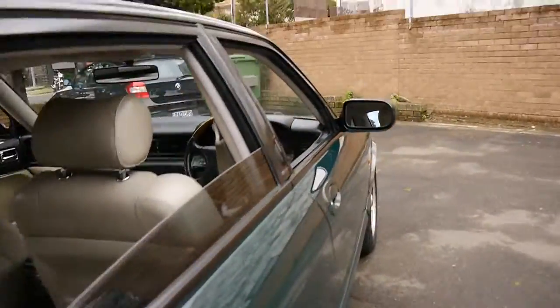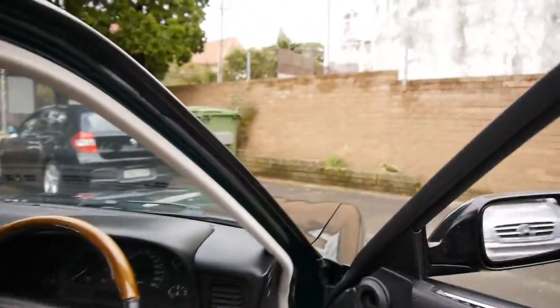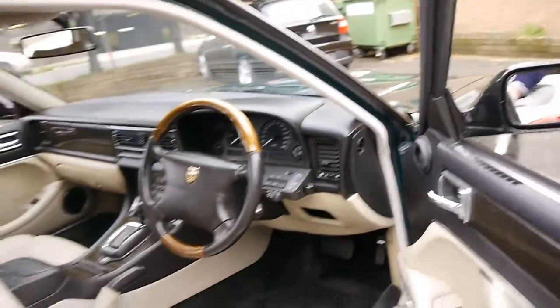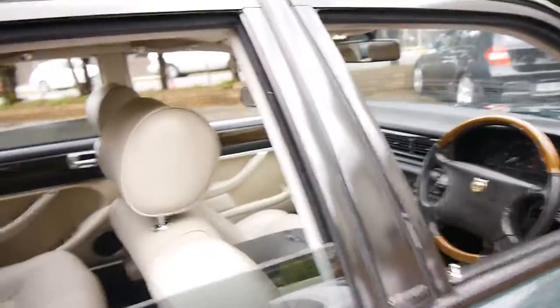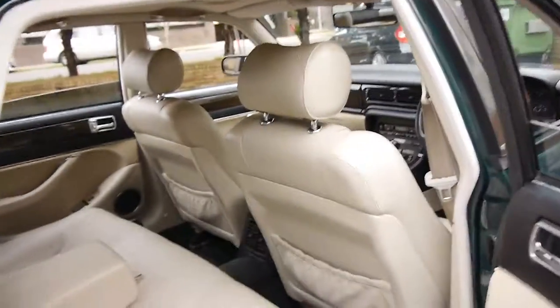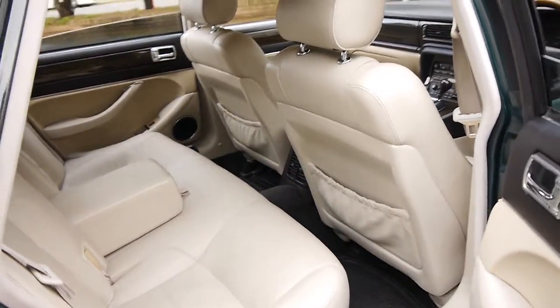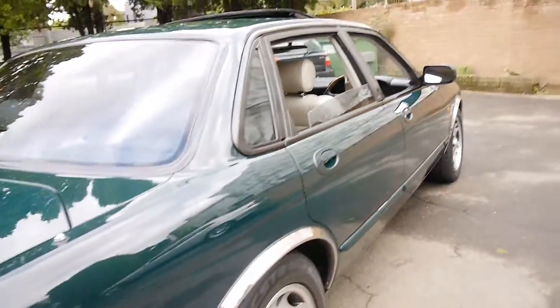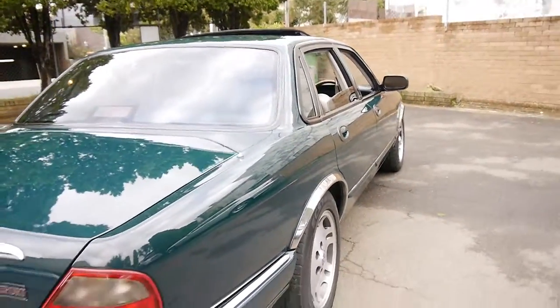It does have central locking. The back seat doesn't look like it's ever been sat in — such a lovely colour combination. It does have a sunroof; I say that because a lot of them do not have a sunroof.